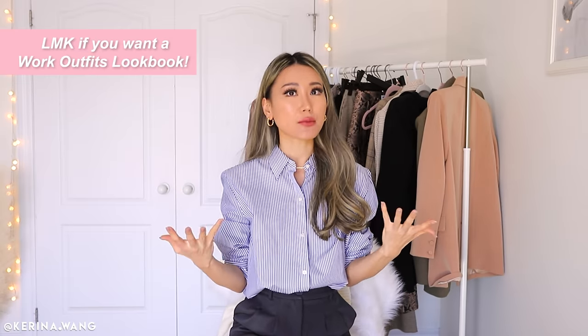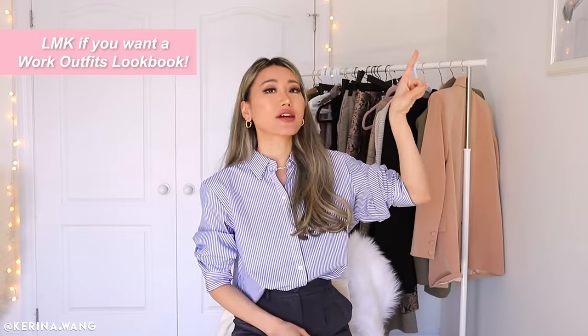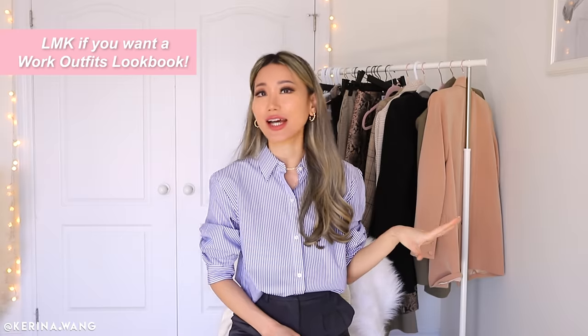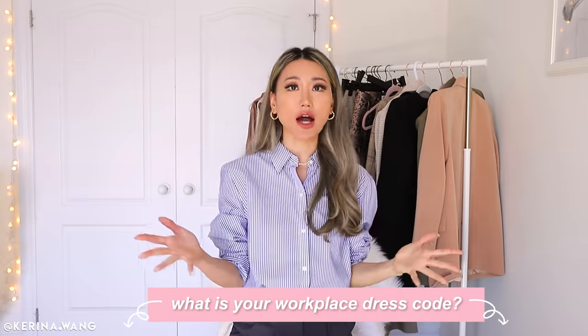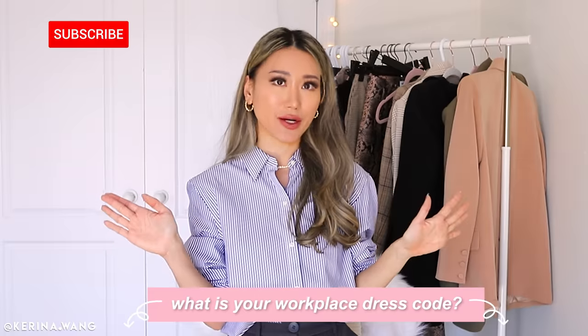That's it for this workwear video! If you want more outfit inspiration for the workplace, check out the videos linked here — I have tons of lookbooks and great ideas. Leave me a comment below telling me what your dress code is like at your office. I love you all and I'll see you in my next video — bye!